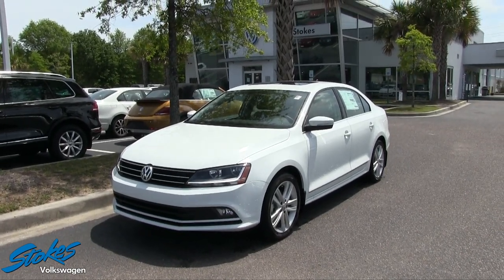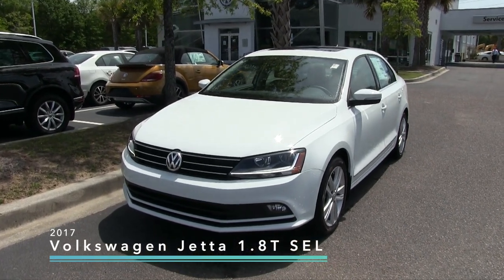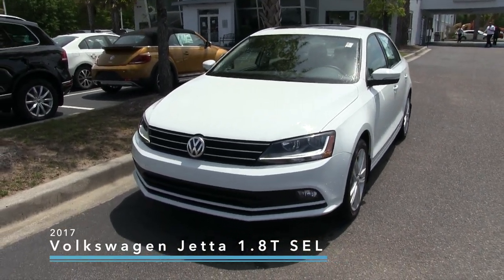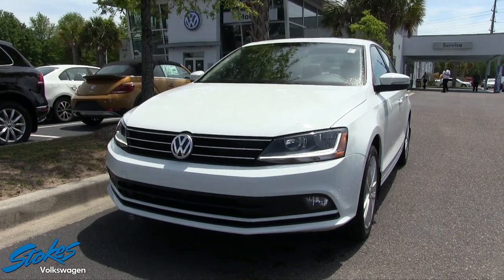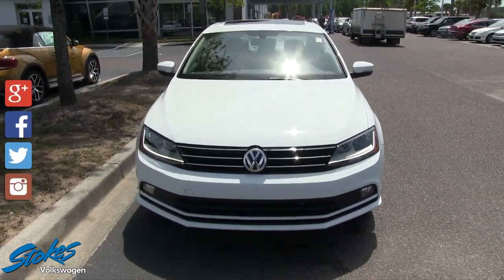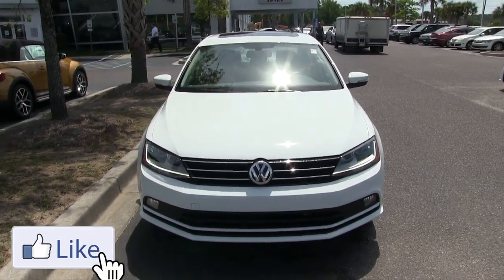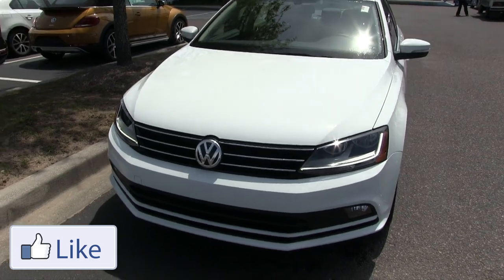Hey everybody, welcome to Stokes Volkswagen. Today we're going to be looking at the 2017 Volkswagen Jetta 1.8T SEL. Stay tuned as we go through this vehicle inside and out, take a look at the exterior body, take a look at the interior, and a few reasons why to buy at Stokes Volkswagen.